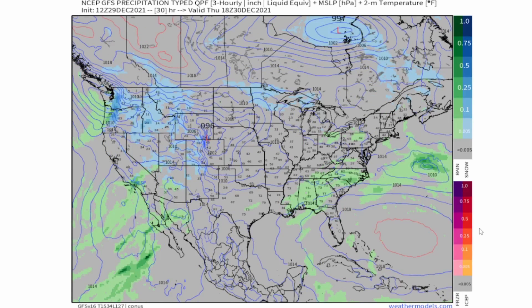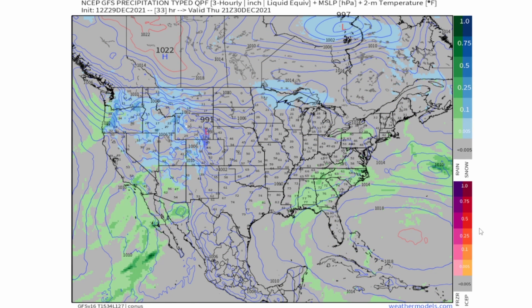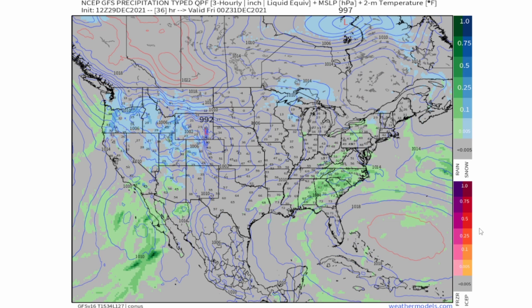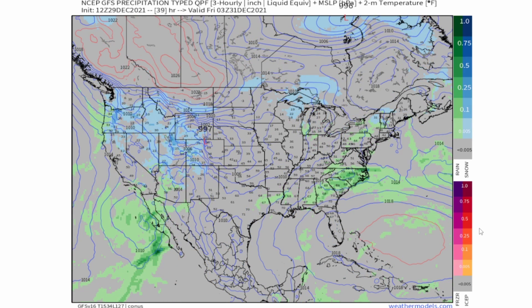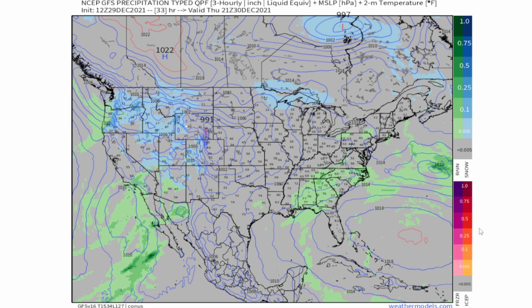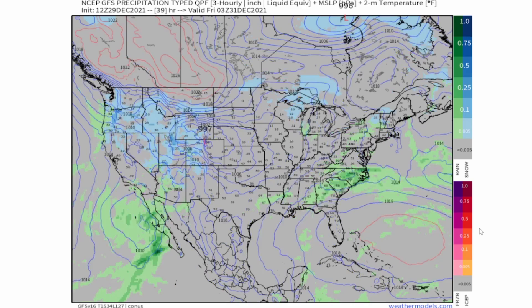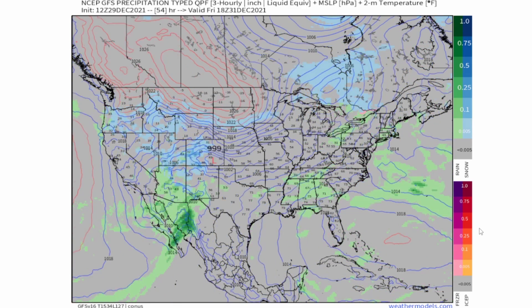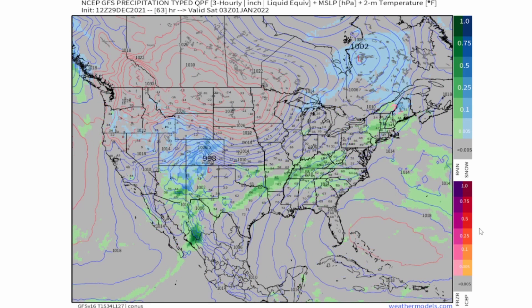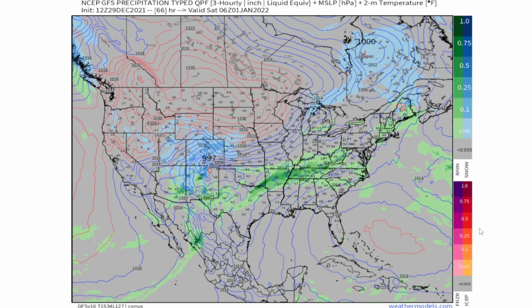Those storms should be moving out of Mississippi by the early morning hours of Thursday and should overall turn into rain storms by 3 p.m. Thursday. You can see those rain showers and thunderstorms moving throughout Alabama and the Carolinas. There is a marginal risk for severe storms on Thursday. As all this is happening, you see a low pressure system stalling around the Colorado area before it finally starts to move forward around 12 a.m. of January 1st.